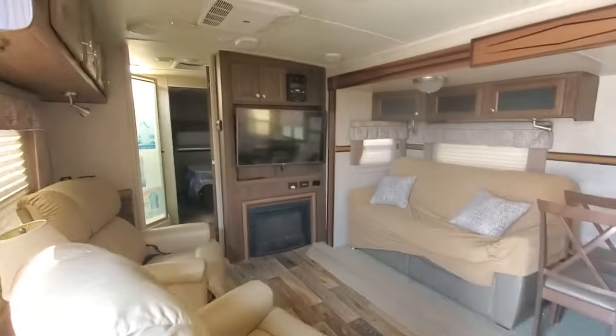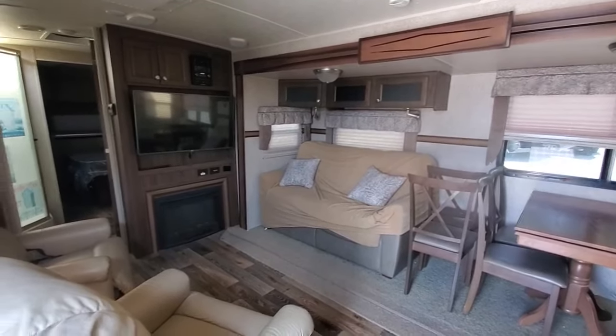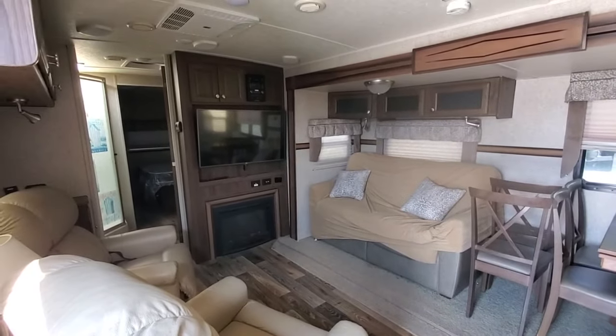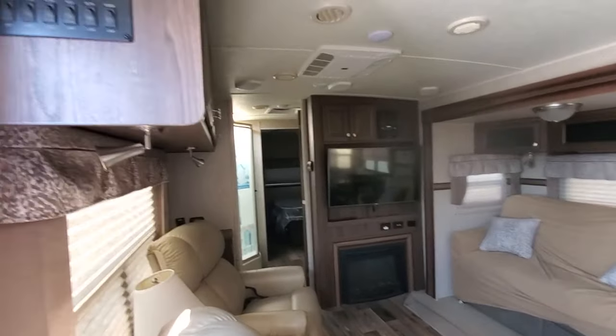It does have some damage on the fender skirt. And that couch — I'm sure they have a cover on it because the fabric is peeling. It's nothing they did to it.